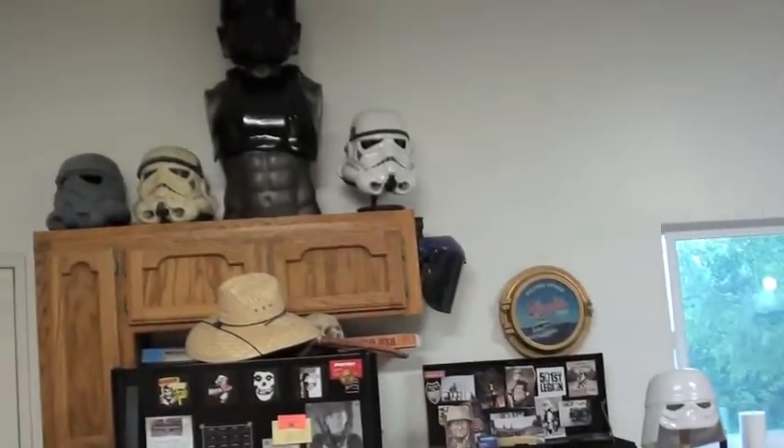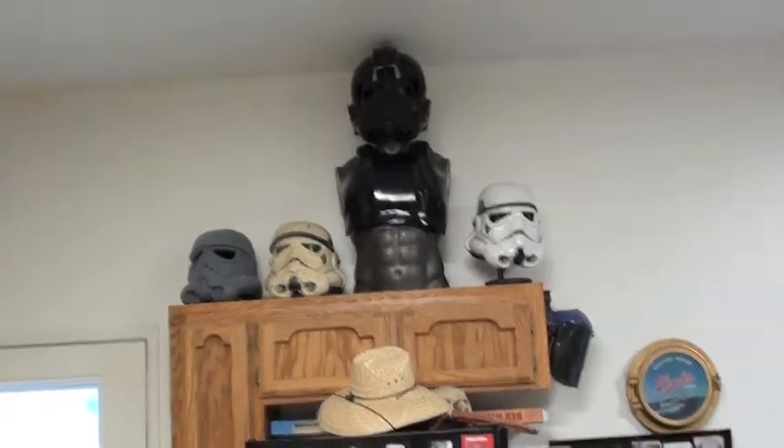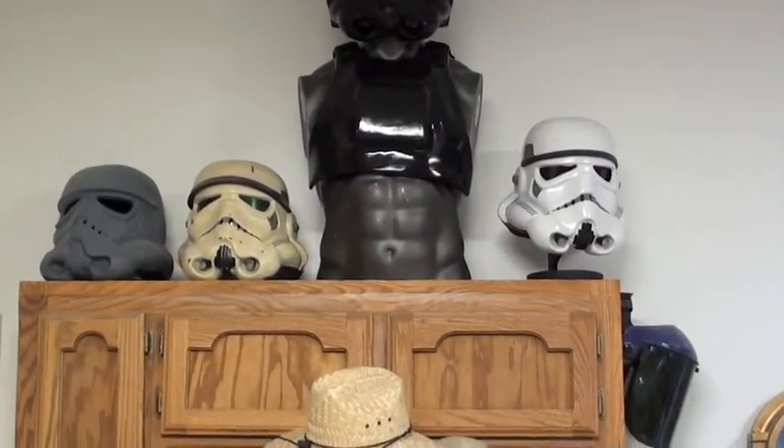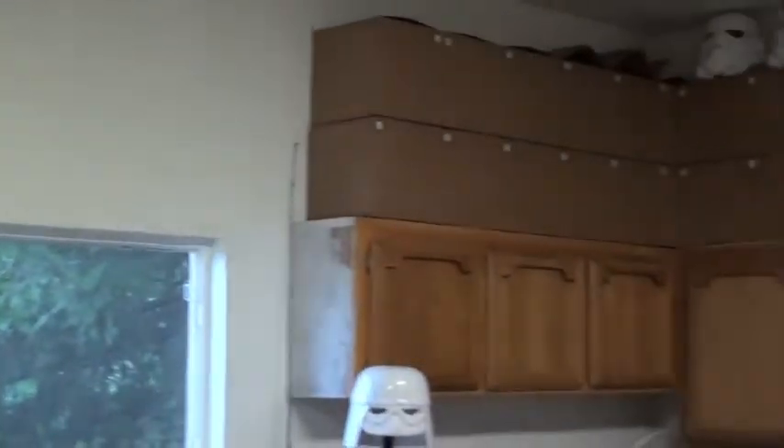Hey everybody, this is Billy at Bakersfield Tuff, and we have something cool for you guys today. We're here with Scotty Graham — I told you guys we had something cool for you Star Wars fans. We're here in Bakersfield, and Scotty here actually designs a lot of these Star Wars costumes — a lot of the stormtroopers and all that stuff.